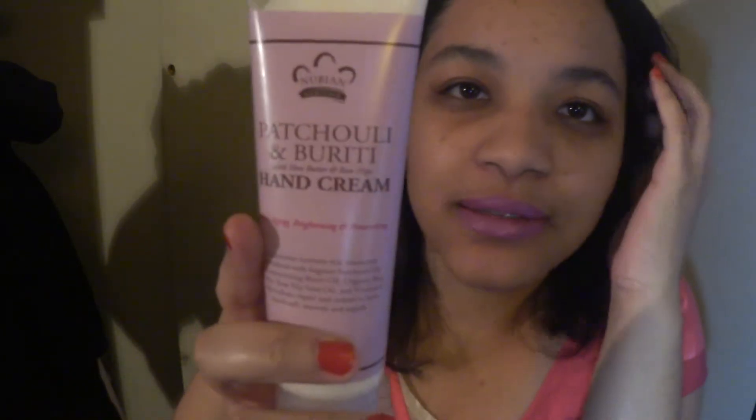I also got the matching hand cream in patchouli and buriti with shea butter and rose hips to keep in my purse. This smells absolutely delicious. That's pretty much it for my haul!